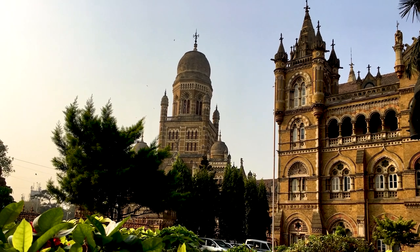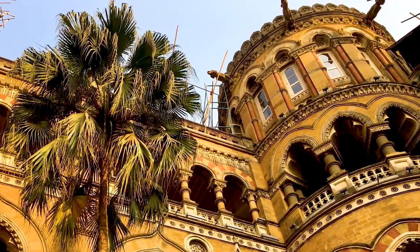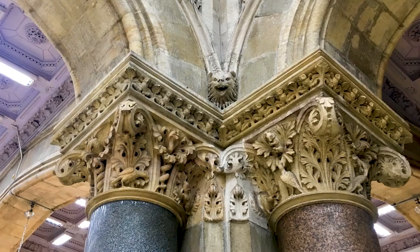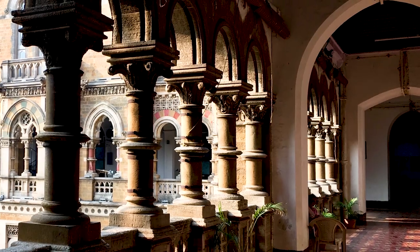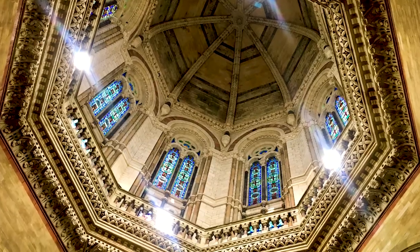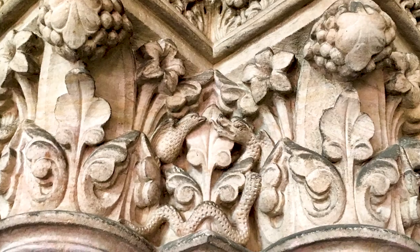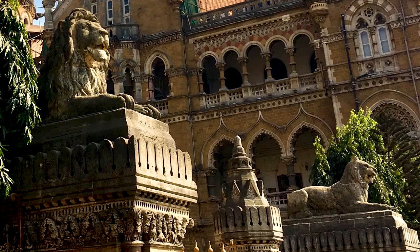Right up until 1999, the station was actually still known as Victoria Terminus. The building itself is a supreme example of Victorian Gothic architecture, and it's partly based on St Pancras Railway Station in London. The attention to detail here is just marvellous — there are beautiful domes, arches, statues and turrets both inside and out. There's also a magnificent entry gate loaded with symbolism, because it's crowned by a British lion and an Indian tiger.